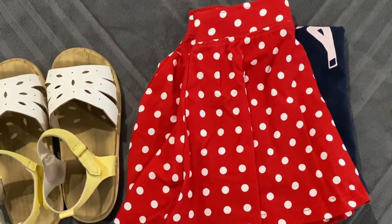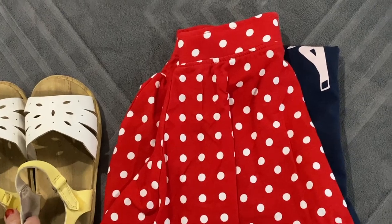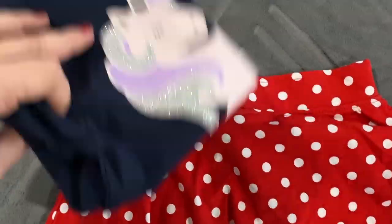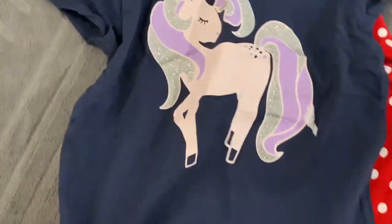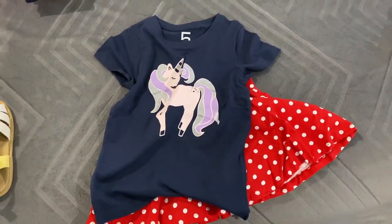For their travel outfit, they both chose these sandals, which is good because the other sandals went in the plane with Tim. Kate chose this skirt and this top, so she's going to wear that.